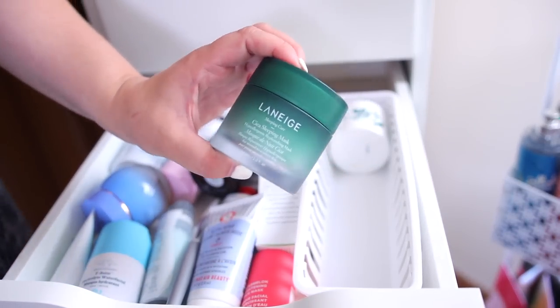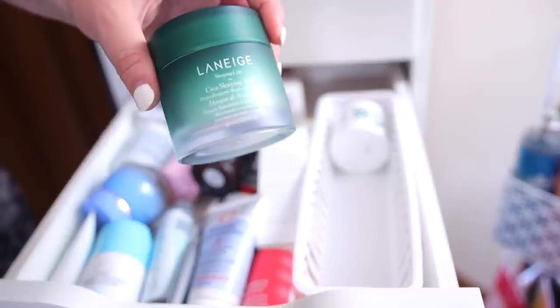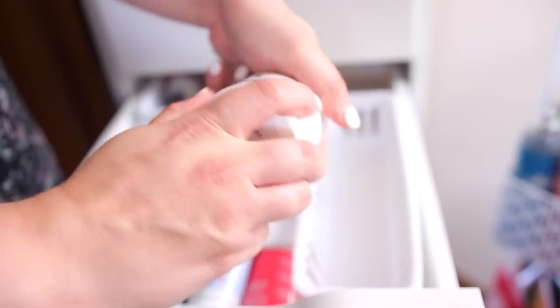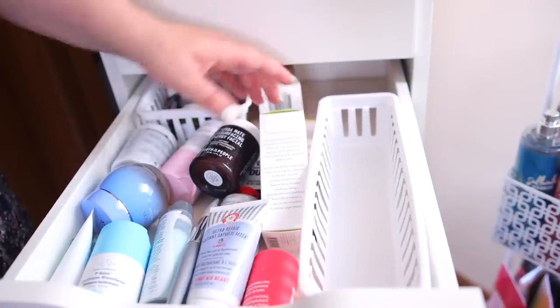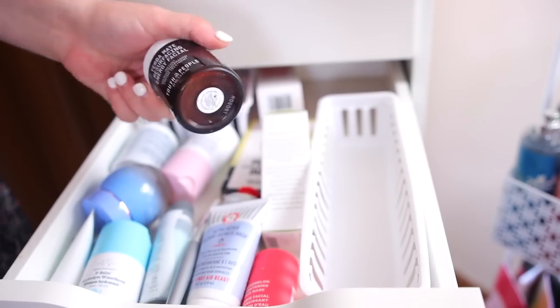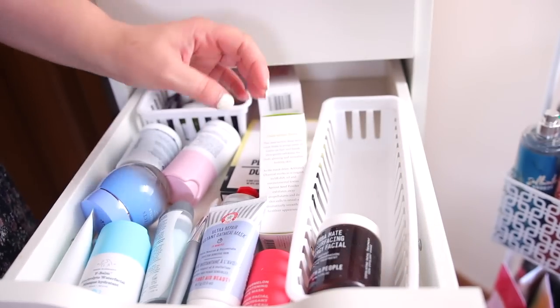The Laneige Cica Sleeping Mask I'll also declutter — I've barely used it and just don't reach for it. I'm going to declutter the Follian Detox Mask as well — I've had it for a bit, it's okay, but I really wasn't a huge fan of this skincare brand in general; it didn't really impress me. I'm going to keep my Youth to the People Yerba Mate Energy Facial — I'm almost out of it. It's super exfoliating, feels like microderm, and makes your skin super soft.